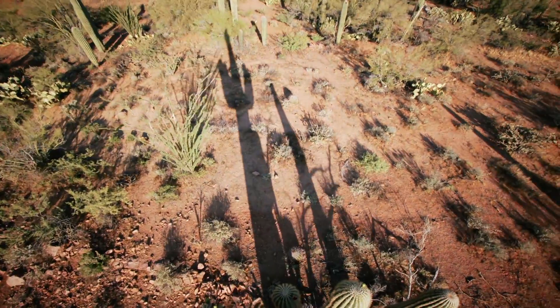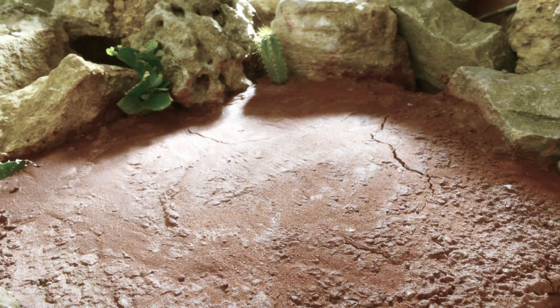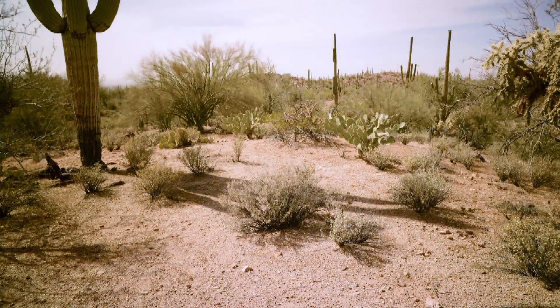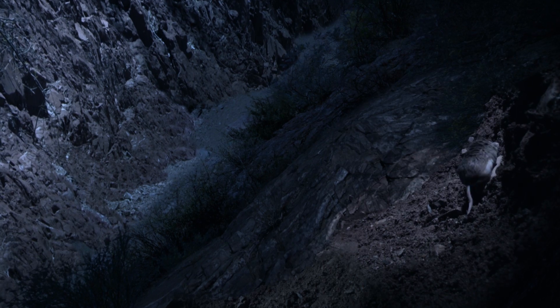One of the sequences that shows that best is the flash flood sequence. The Arizona desert is a remarkable place. The temperatures there can hit over a hundred degrees Fahrenheit, and that bakes the ground so hard it becomes almost like concrete, meaning water can't really penetrate through. So when there's a really heavy downpour, the rain doesn't sink into the ground but runs off and creates a torrent of water — what we call a flash flood.